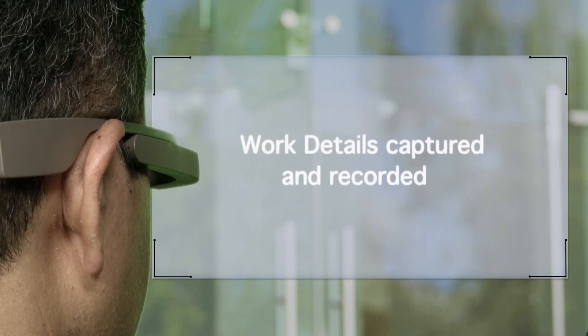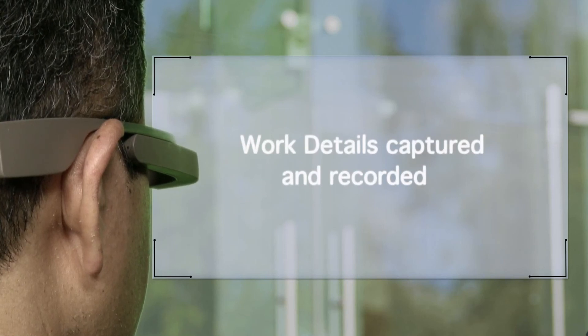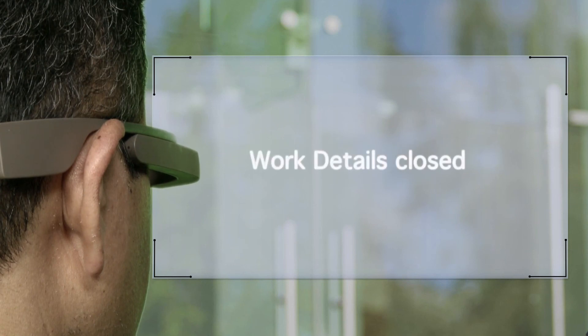Work details captured and recorded. OK Glass, close work order. Work order closed.